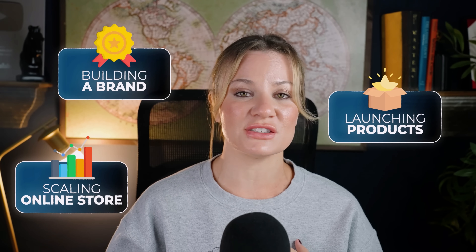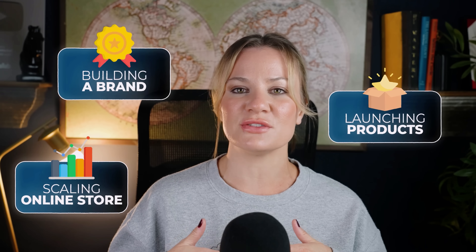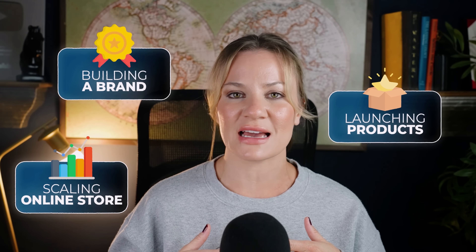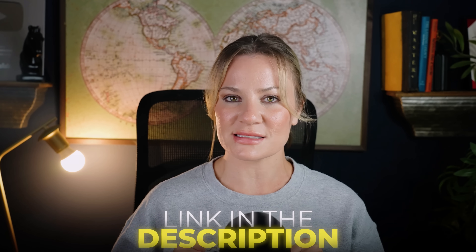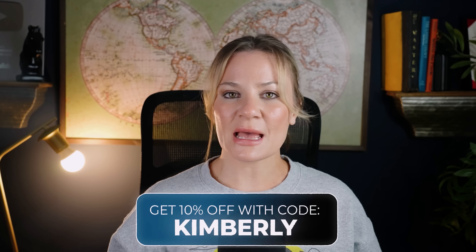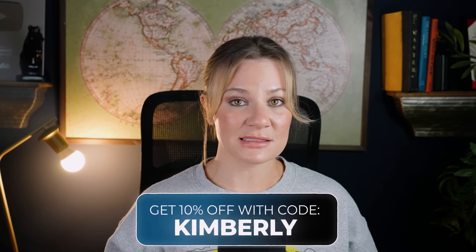Axio is the sourcing partner built for the next era of e-commerce. If you're building a brand, launching new products, or scaling your online store, this is the tool that is going to save you time, money, and all of that guesswork. If you want to get ahead of your peers, you can check it out right now — hit the link in the description box below to try out Axio Agent. You can also use my coupon code on screen to get 10% off the first month of the Axio Pro plan.